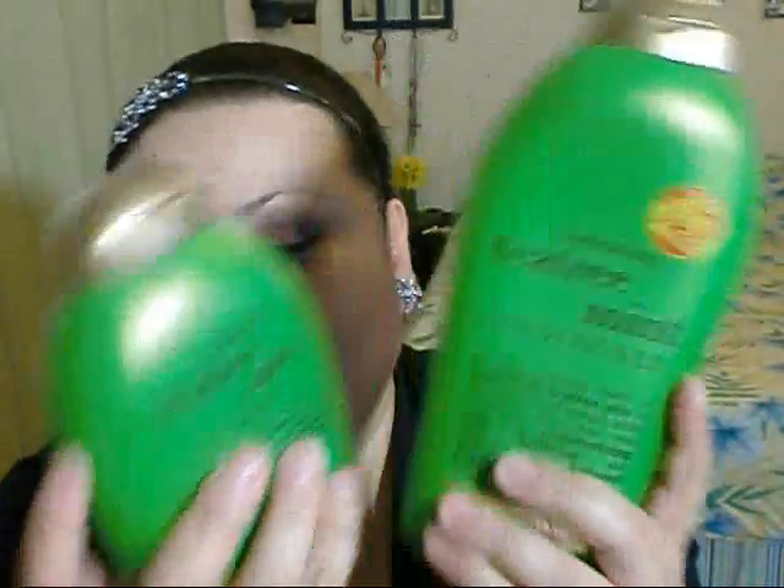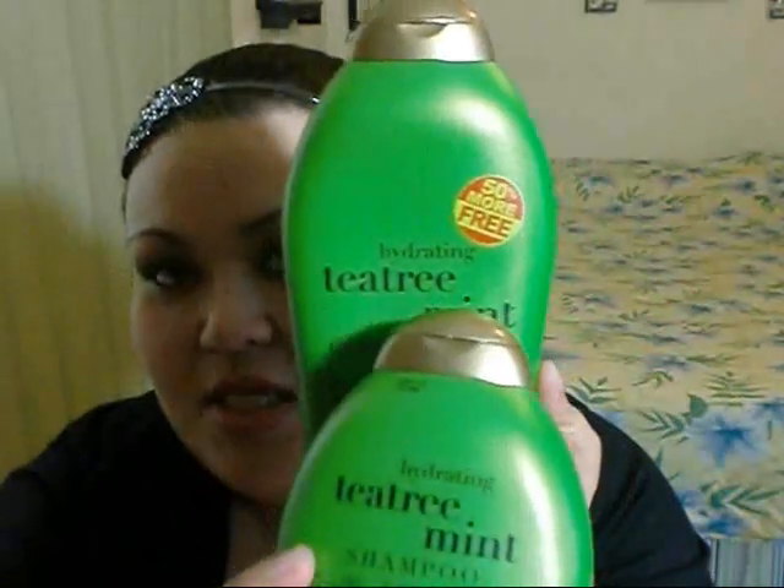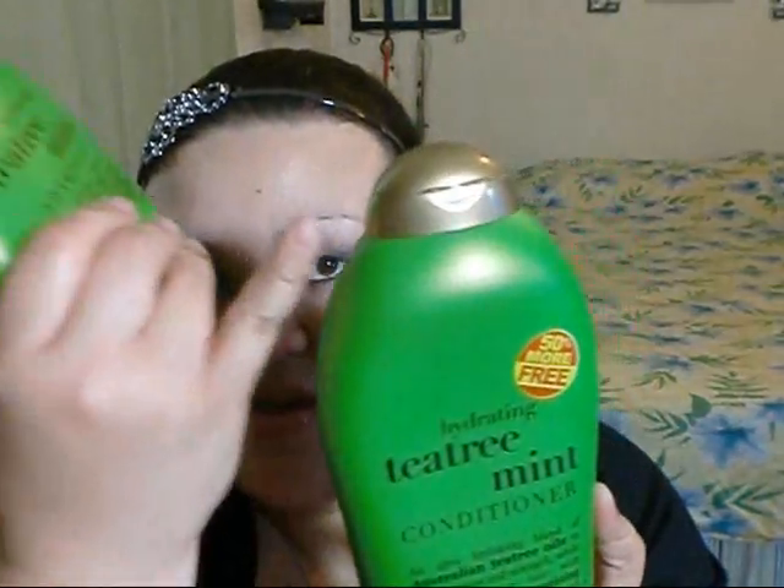The most recent purchase I made was this brand — it's the Tea Tree Mint shampoo and conditioner from Organics. I originally heard about the coconut milk one, but I got these at Ulta for about $6.99 each. For some reason, the Tea Tree Mint one was the only one that had a bonus conditioner size bottle for the same price.